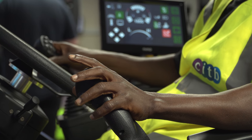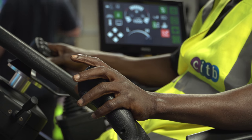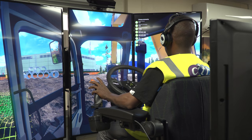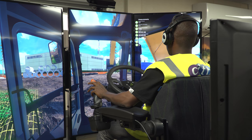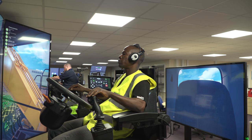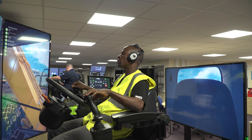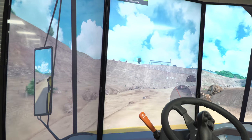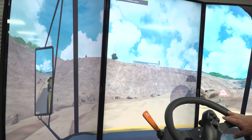They started off with a classroom day on Monday, then Tuesday morning they went into CITB's simulator room. They all sat small tests on the simulators so the instructors could get a feel of where they were before putting them onto real machines. They carried that through Tuesday morning and into Tuesday afternoon, and that gave the instructors the confidence to put the guys on the machines.